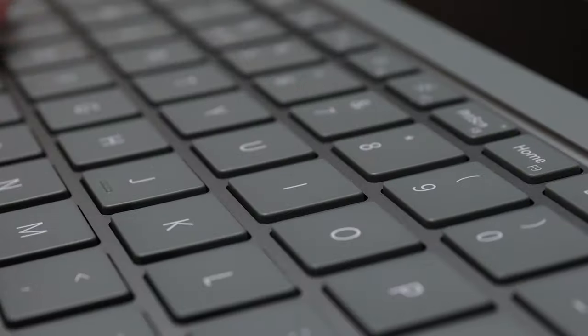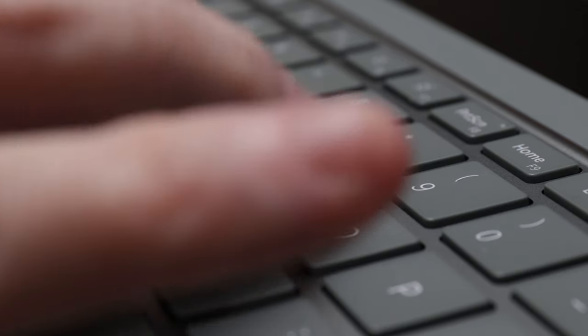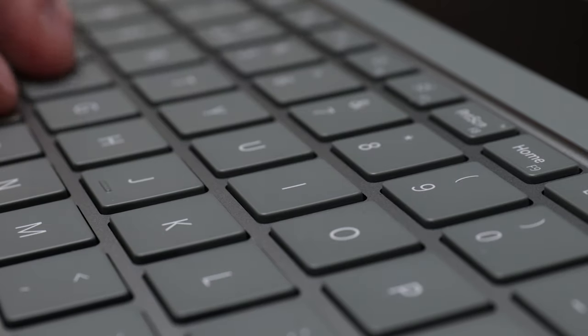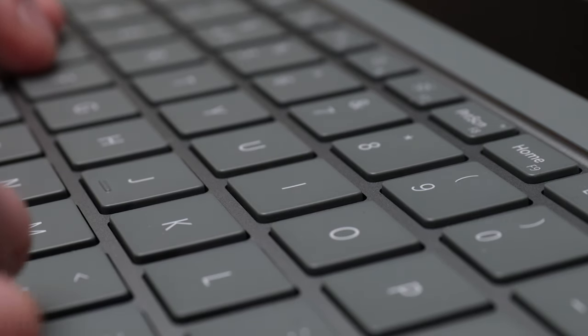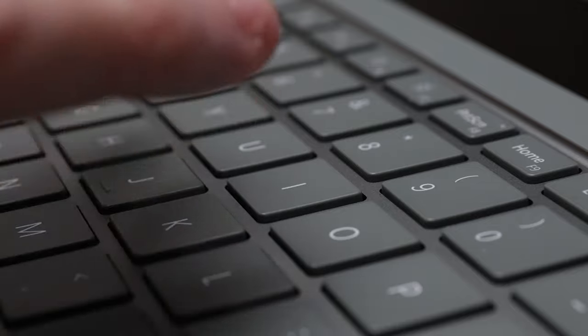This isn't a full overview as we've already done that, so check the description for links if you've not watched that already. Instead today I'm going to be taking a closer look — literally — at the keyboard and why this built-in component can save you from spending hundreds of pounds on additional accessories by giving you a comfortable and quality experience.